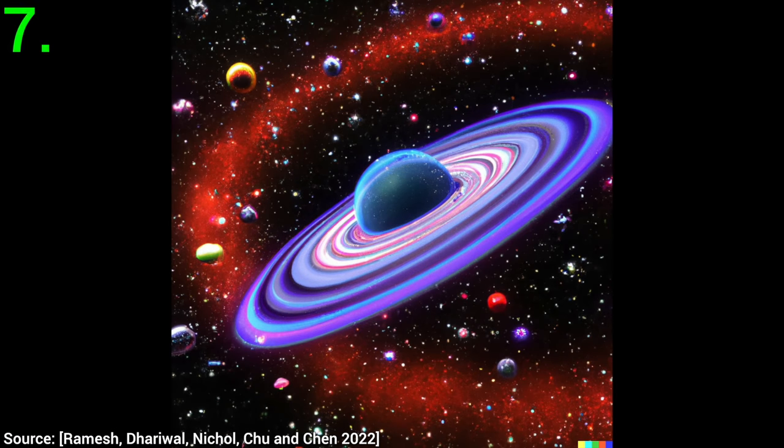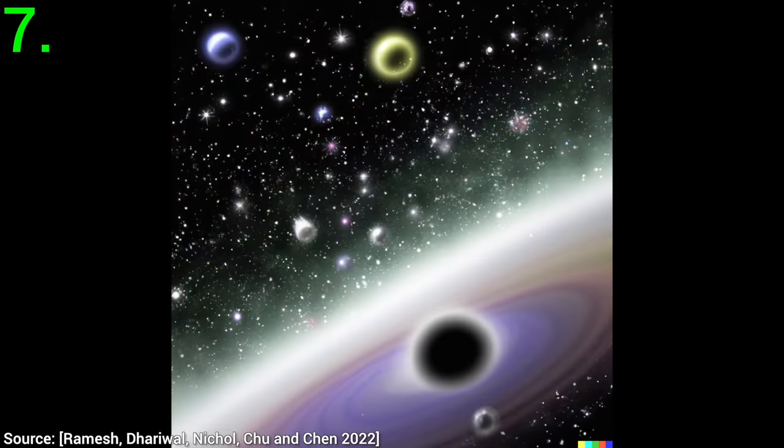Seven: if you think that this world is a simulation, and you wish to see what it looks like from the outside, DALL-E 2 has you covered.